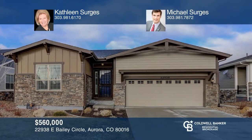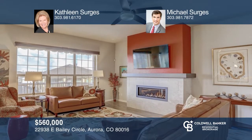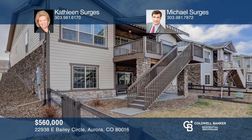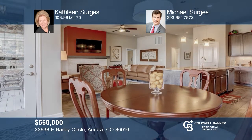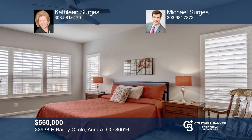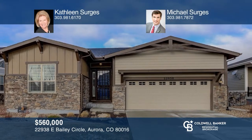This two-bedroom, two-bath ranch with unfinished walkout basement is in the Toll Brothers Inspiration 55-plus community. Enjoy an open layout, plantation shutters, upgraded light fixtures, a custom fireplace, extended wood floors, and mountain views from the deck with a motorized awning. Appreciate the expansive island in the wow kitchen with cabinets galore. Open to the dining area and great room, the master retreat features a walk-in closet and a bath with an oversized shower. Contact Kathleen Serges and Michael Serges today to learn more.